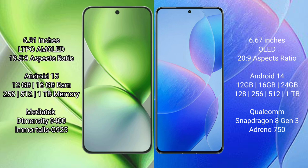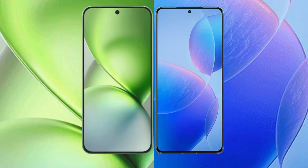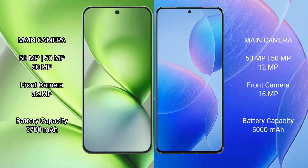Vivo X200 Pro Mini is powered by the MediaTek Dimensity 9400 processor with 8GB GPU 925. Redmi K70 Pro offers 8GB, 12GB, 16GB, or 24GB RAM and 128GB, 256GB, 512GB, or 1TB internal storage, powered by the Qualcomm Snapdragon 8 Gen 3 processor with Adreno 750. Vivo X200 Pro Mini features a rear triple camera setup with 50MP plus 50MP plus 32MP and a front camera of 50MP.